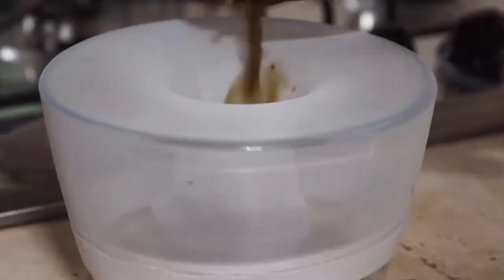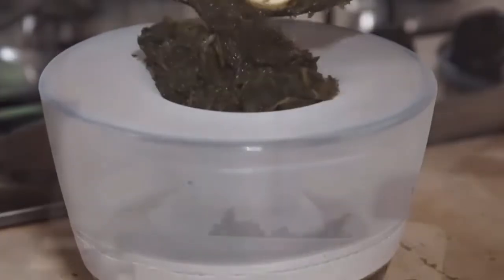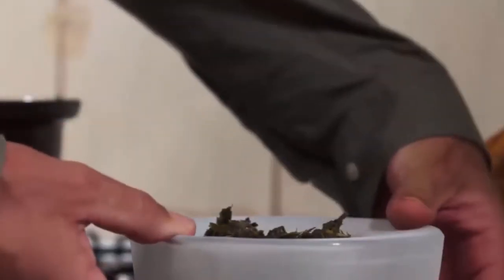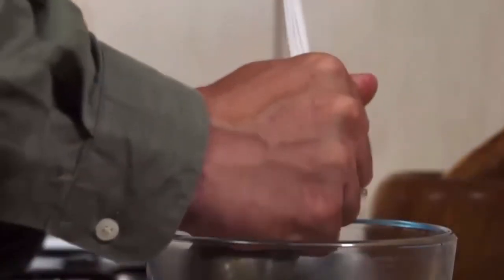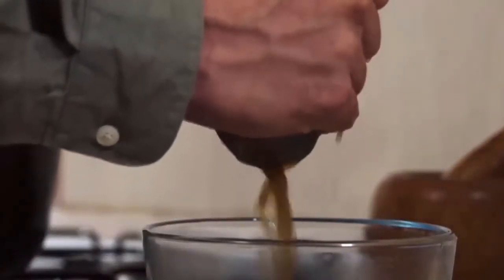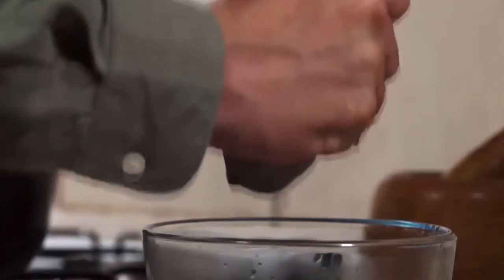Pour the substance while still hot into another pot through a strainer. Almost none or very little plant material should get through it. Try to squeeze as much water as you can while the plant is in the strainer. This solution contains all the core elements of wild lettuce, especially the pain-killing essence, but it's not concentrated enough yet.